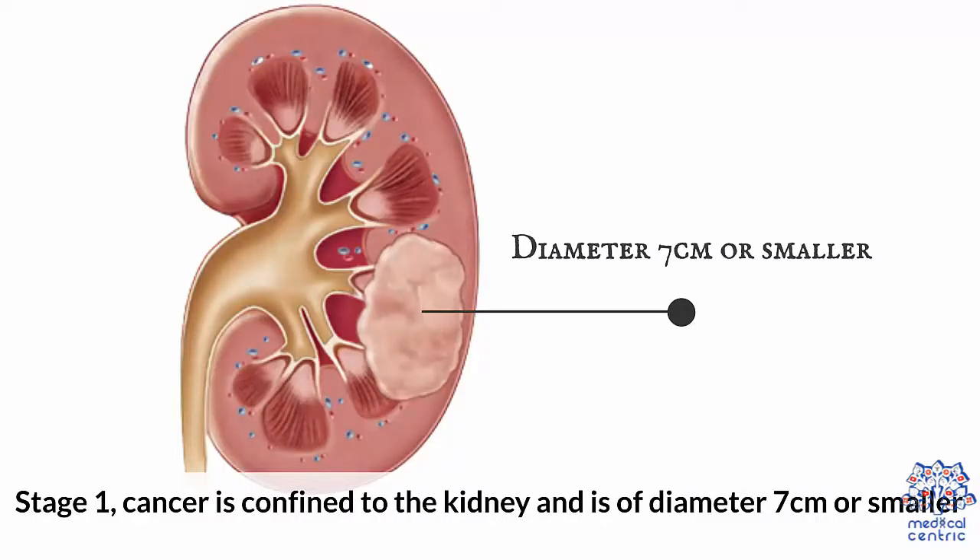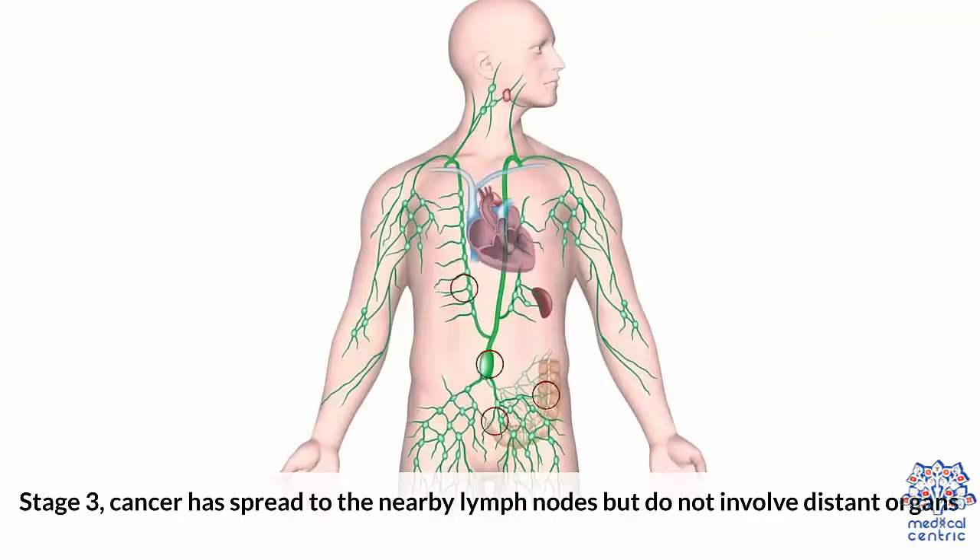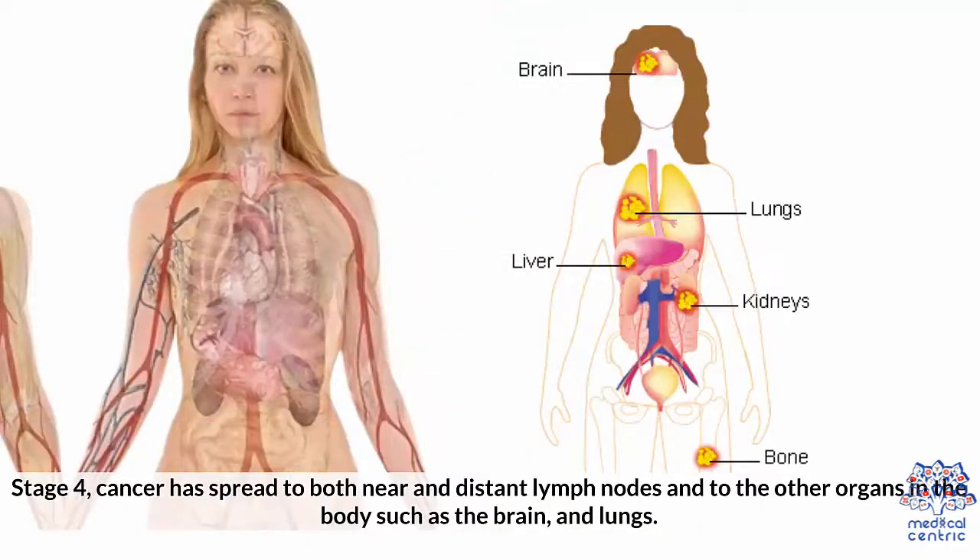Cancer stages range from 1 to 4. Stage 1: cancer is confined to the kidney and is 7 cm or smaller in diameter. Stage 2: cancer is still confined to the kidney but the diameter is more than 7 cm. Stage 3: cancer has spread to nearby lymph nodes but does not involve distant organs. Stage 4: cancer has spread to both near and distant lymph nodes and to other organs in the body, such as the brain and lungs.